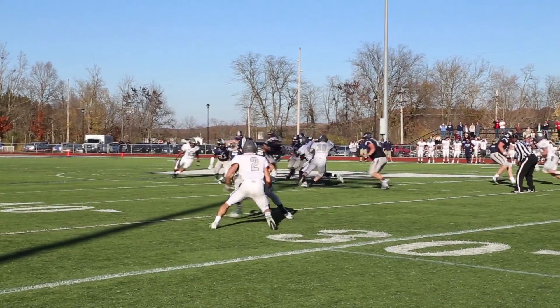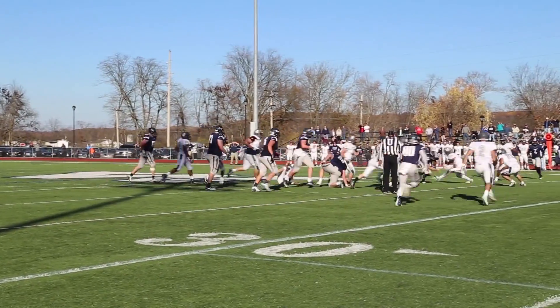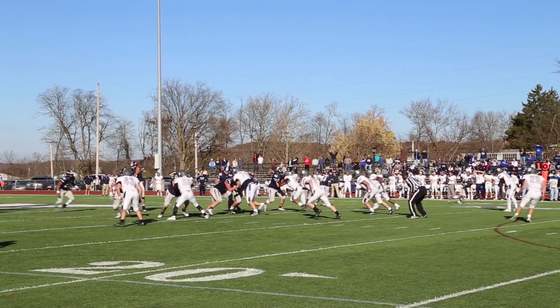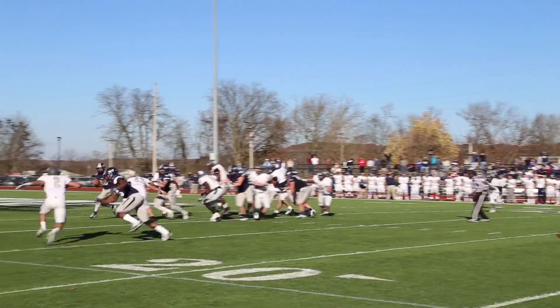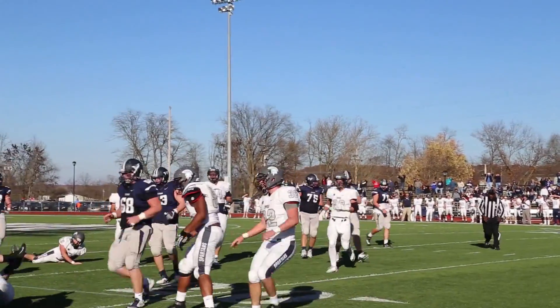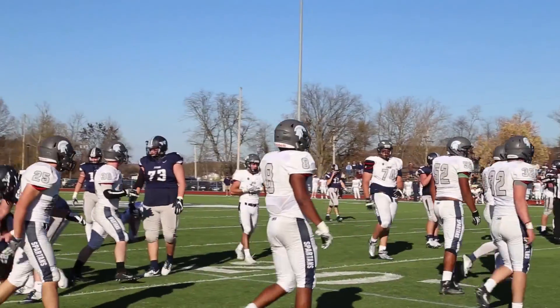With a little over four minutes remaining in the game, the Westminster offense looks to its rushing attack to put together a game-winning drive. A few strong runs by Don McKinley and Bryce Hill set up Westminster at first and goal.